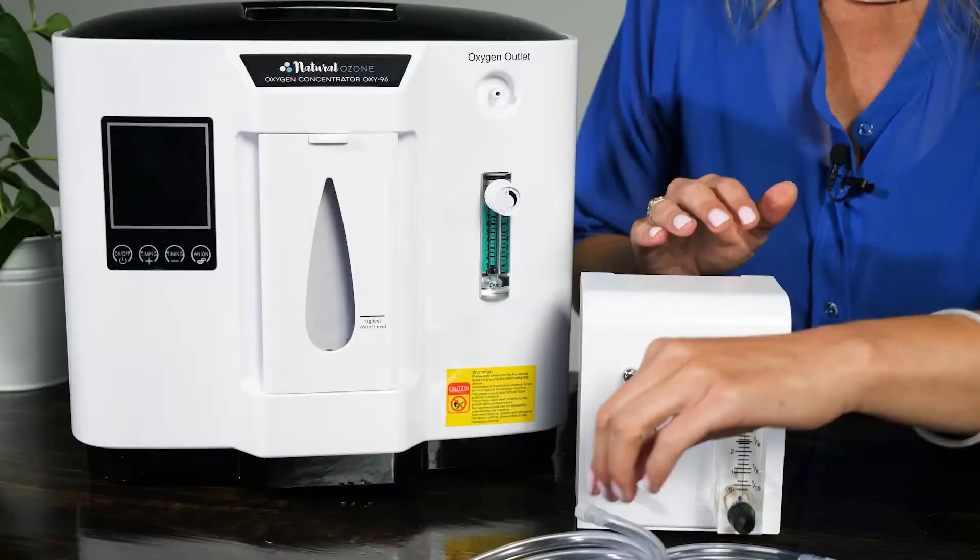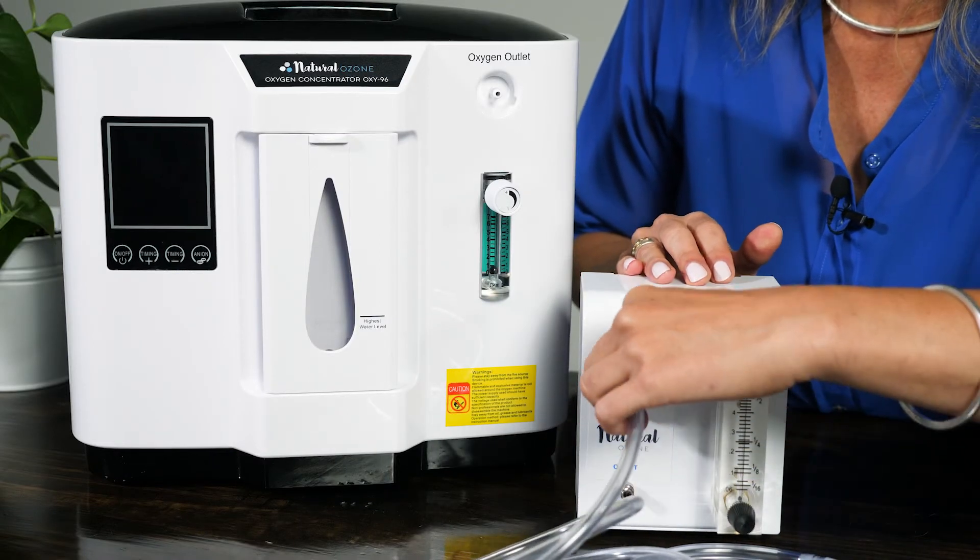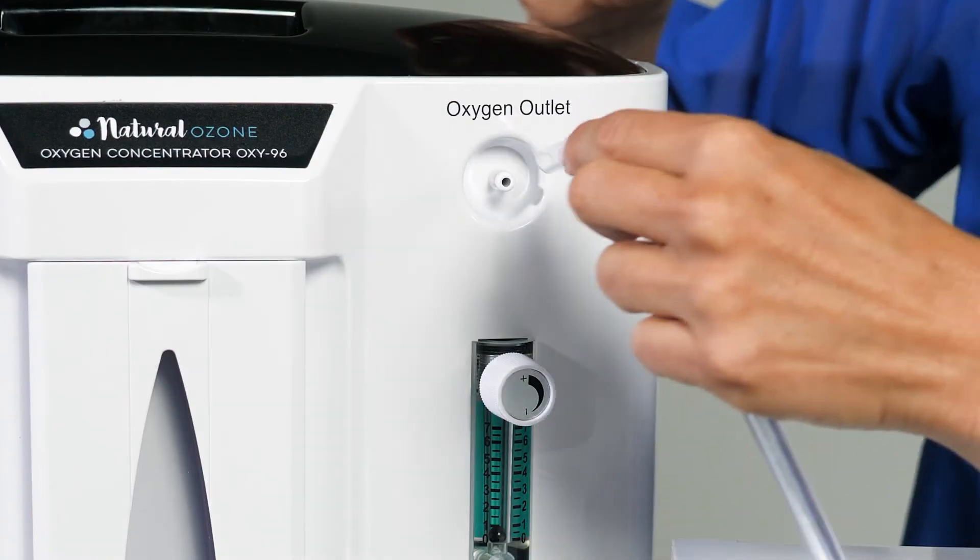The other thing you're going to need if you go with the oxygen concentrator option is a low flow meter like this one here, which you'll connect between the oxygen concentrator and the ozone generator.